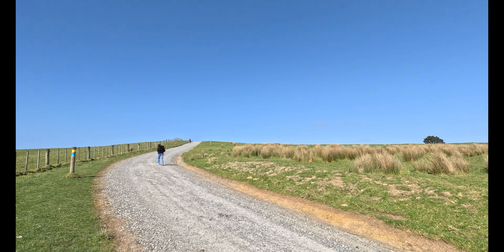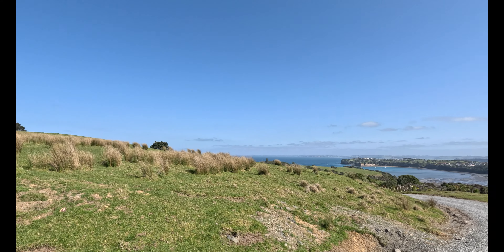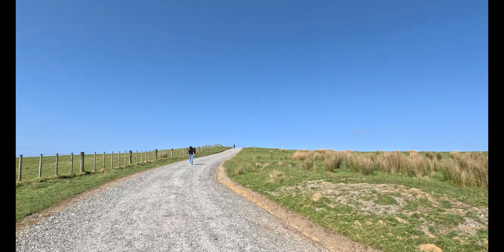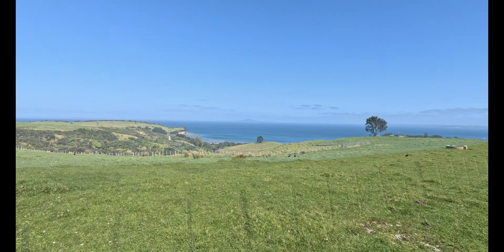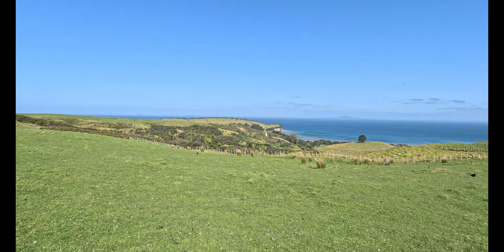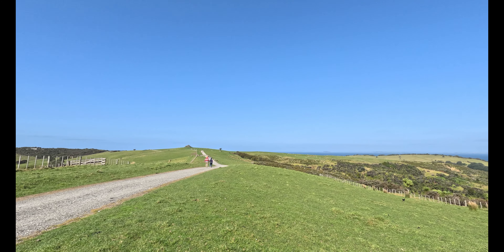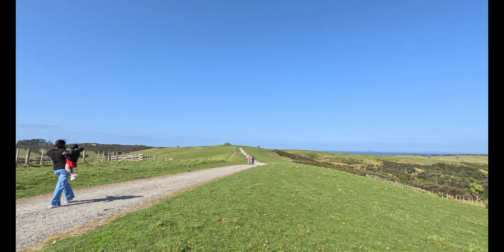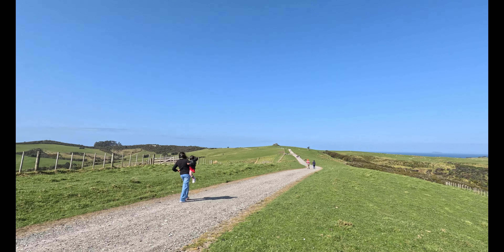Actually, we came here to see some sheep, because we have never seen sheep before — in Sri Lanka there are no sheep. This is the area where the sheep are living; it's very huge. And today is a very sunny day, it's very beautiful.